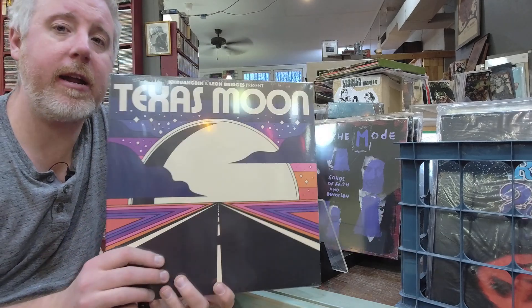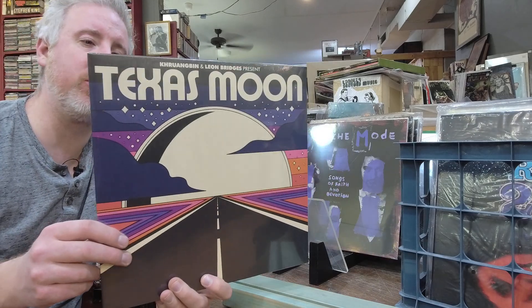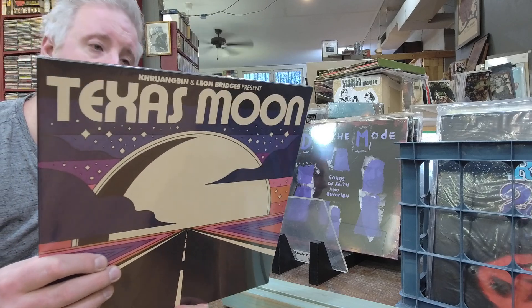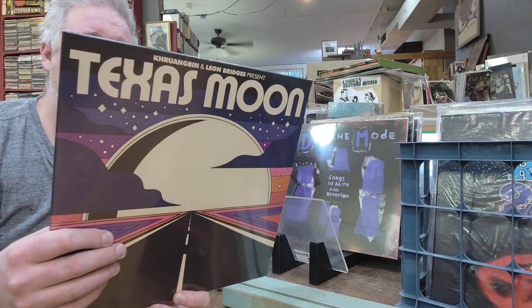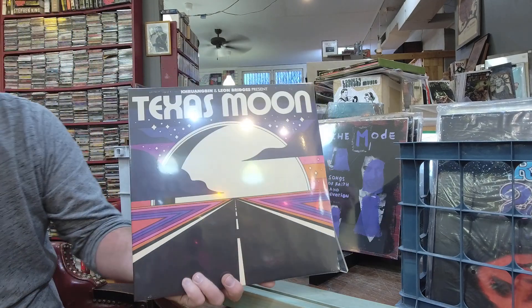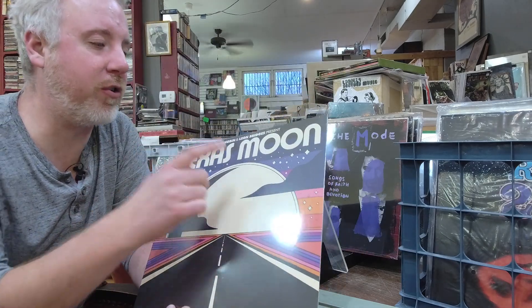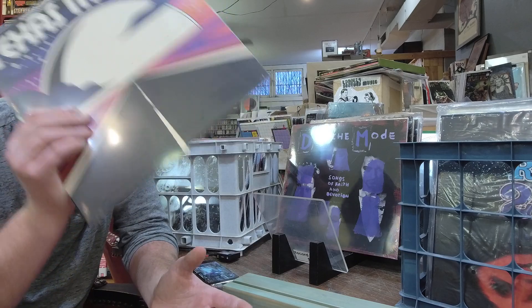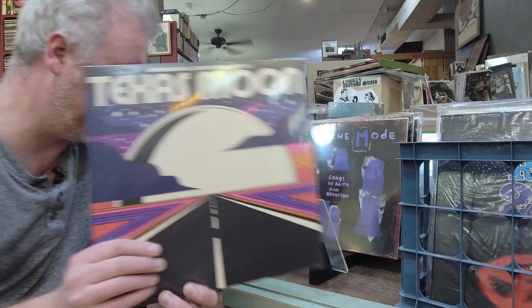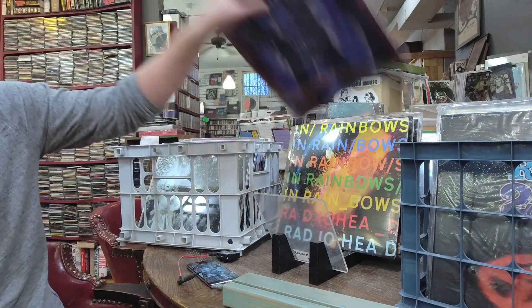Finally some new stuff — Khruangbin and Leon Bridges had a hit with Texas Sun, they now have the follow-up Texas Moon, $21. It is an all new record with five songs. I haven't listened to it yet but it's sure to go into my collection because I love both these guys. I love Khruangbin, I love Leon Bridges — highly recommend checking out both artists independently.